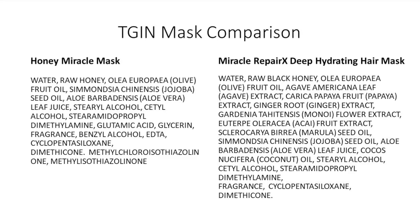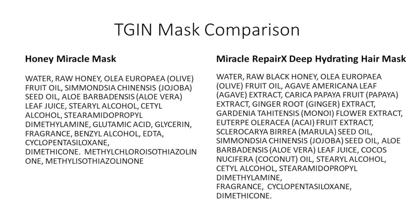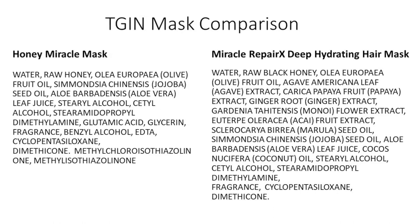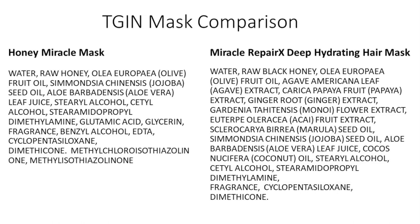They do have another deep conditioner in this line — the hydrating mask. Its ingredients are very similar to the original Honey Miracle collection by TGIN, but that product has coconut oil and black honey. I'm going to share an ingredient comparison slide. The first three ingredients are the same, but they change after that, so I do feel the formula is different.